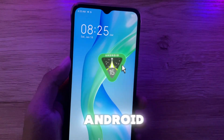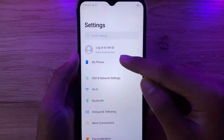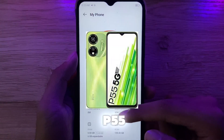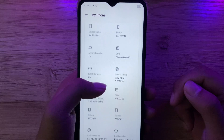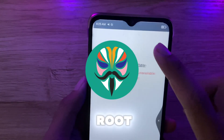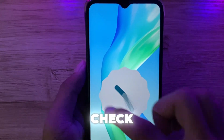Is it really possible to install Android 15 on any Android? Take a look at this phone — the ITEL P55, stuck on Android 13. Is it really possible without root and without PC? How? Check this out.